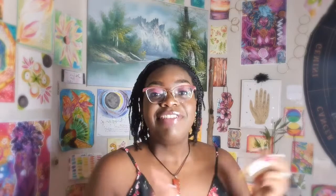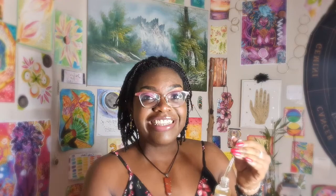How you take a flower essence: shake the bottle — you want to ignite the energy. Flower essences are a vibrational medicine; through vibration we change our emotions, and through our emotions we change our physical bodies. Take five drops under your tongue, five times per day.